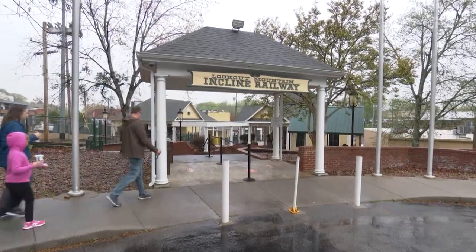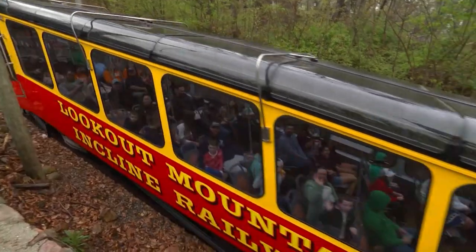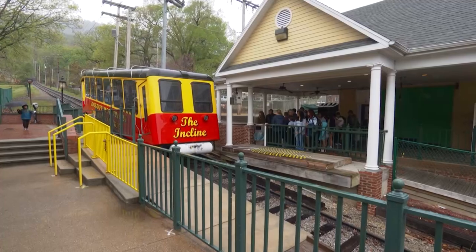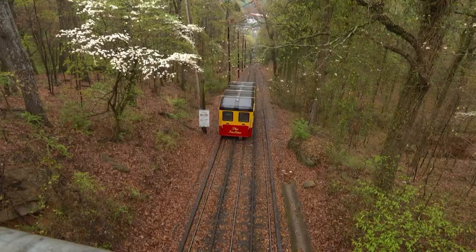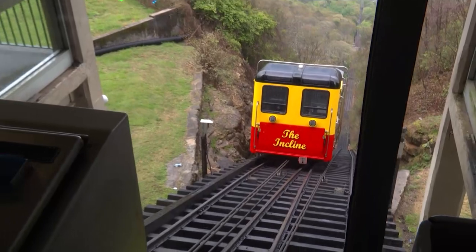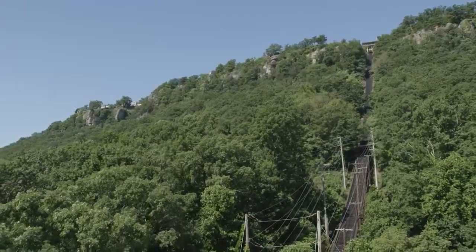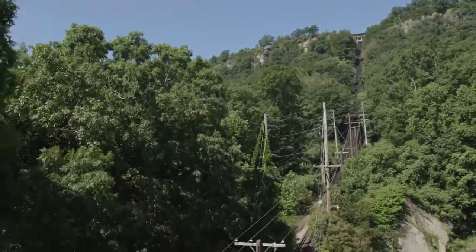Today the hotel is gone, and so are the boilers and steam that once powered the two railway cars on this parallel track. But the thrill of ascending and descending the mountain is still thriving. Our cars run about six miles per hour, going from an elevation of around 600 feet above sea level in the valley up to about 1,200 feet above sea level at the top. The track is one mile long, and the grade at the steepest point is a 72.7% grade.